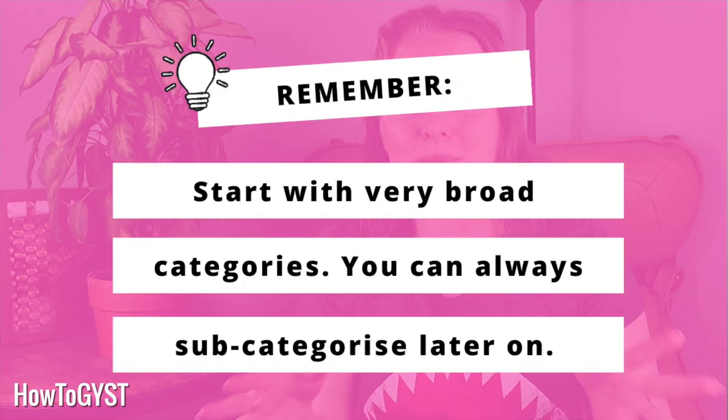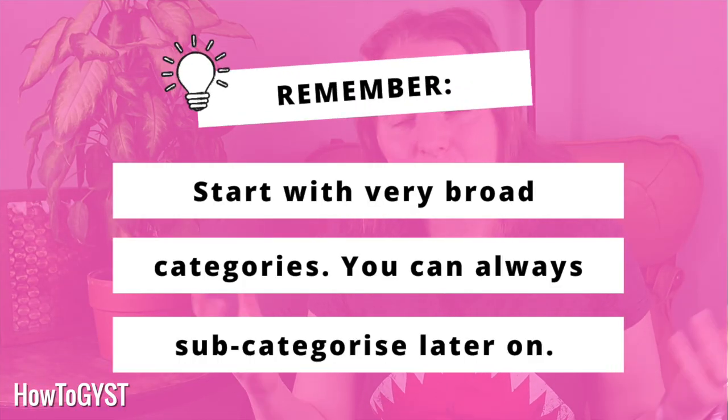That is going to help you really quickly and easily sort through and categorize your photographs. And then if down the line you want to get more specific and sub-categorize them, you can. But start broad — that way you will be able to make those quick decisions and quickly put some order on all those photographs that have been sitting around in boxes or in folders.